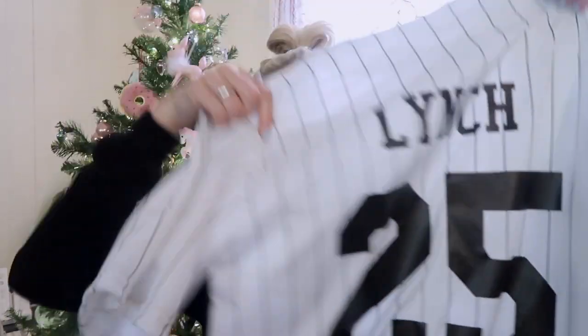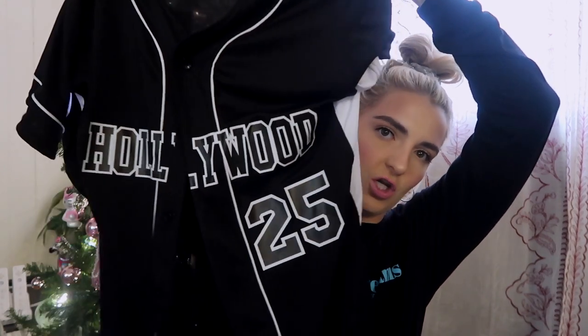All the moms got the four families matching jerseys for when we play. Mine says Lynch — I asked for 25 because I'm 25 right now, I was like yeah, why not. We got two jerseys, so I got the black one and the pinstripe one, which I love so much. The pinstripe one is Team California and the black one is Team Hollywood. Now all I need is pants and socks and then I really have the full baseball getup going.